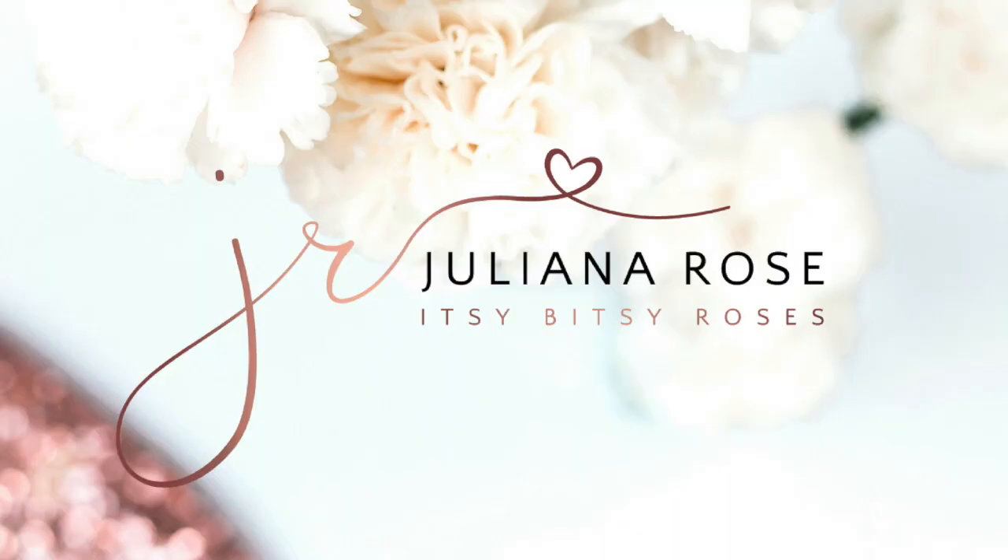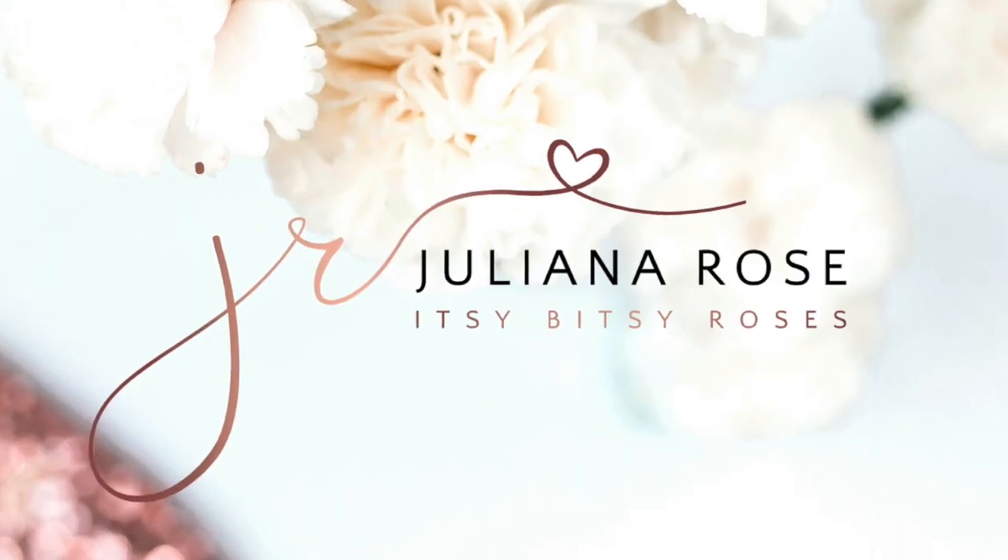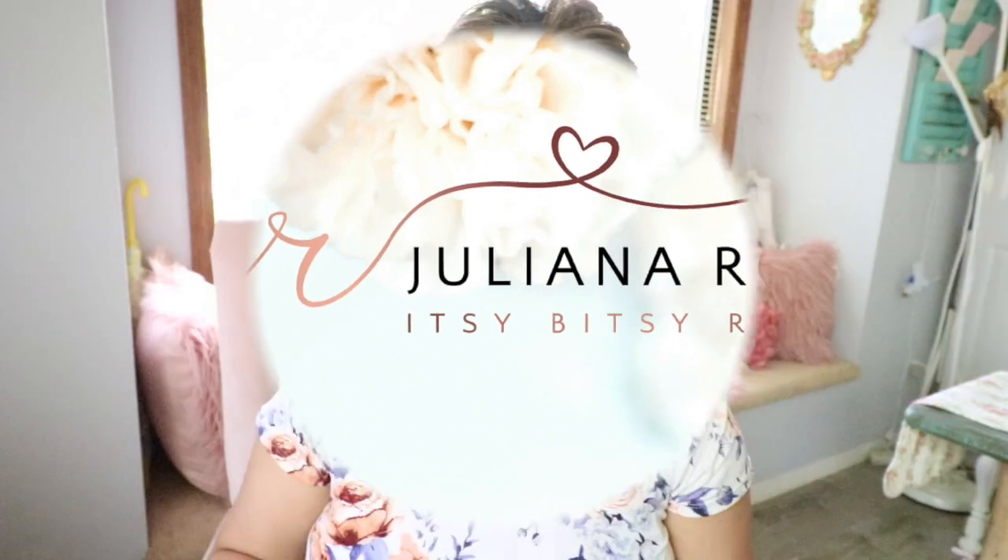Hi everybody, this is Juliana from ItsyBitsyRoses.com. Welcome back to my channel. Today I have a whole video to share with you guys. I got a couple of home decor items for this fall that I want to share — some things I've gotten for fall that I think are nice, and also some things that I needed for my home.